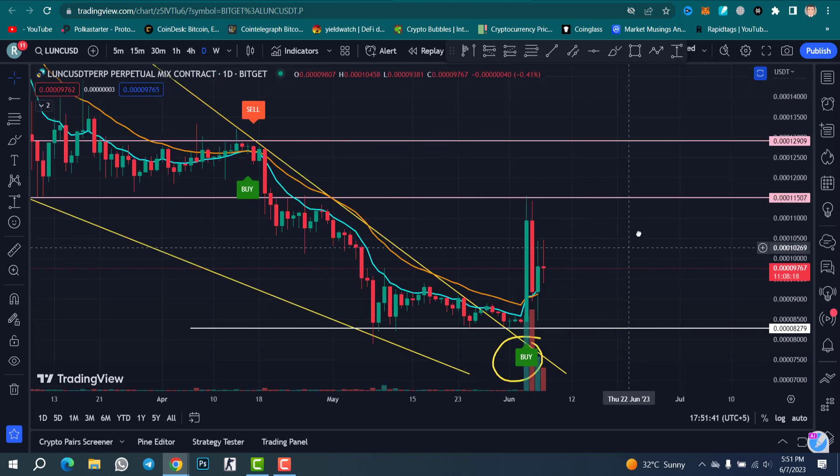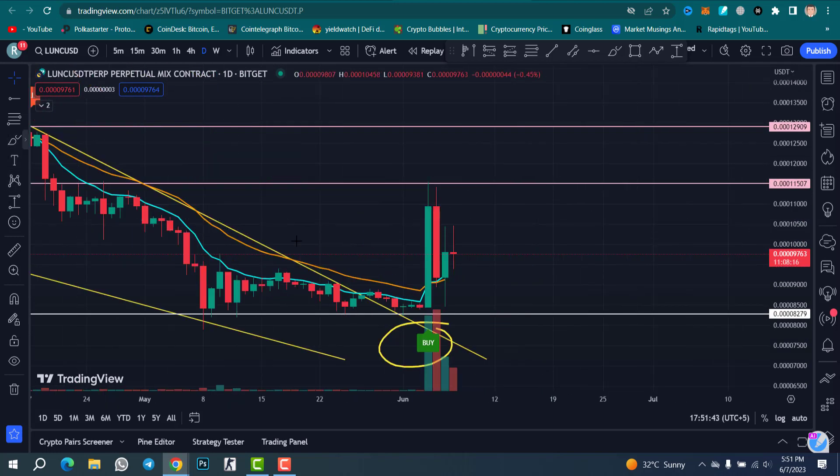Next candle, we had a red candle — we bounced back from the 9 moving average and 20 moving average — and then you can see the green candle followed by a red candle.